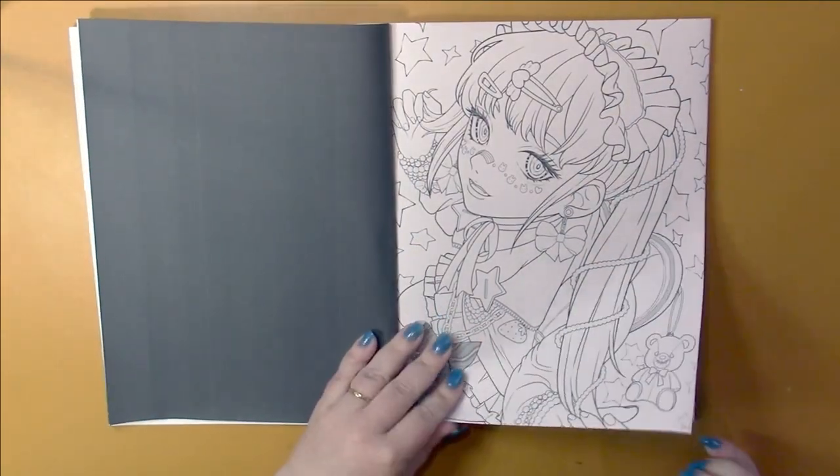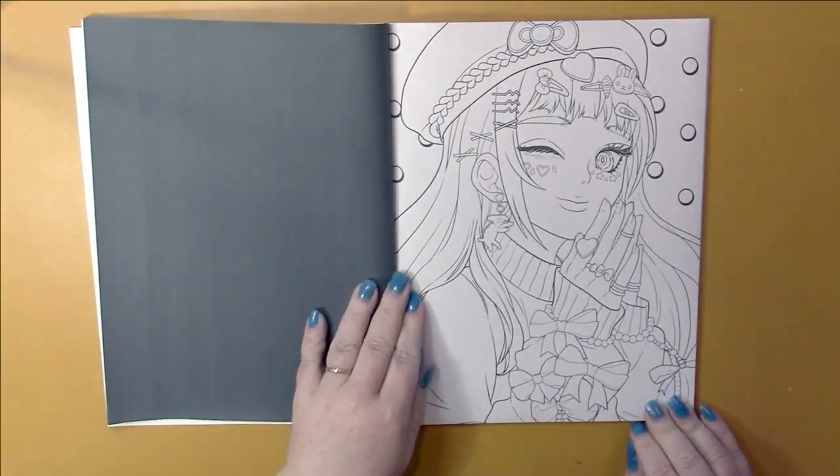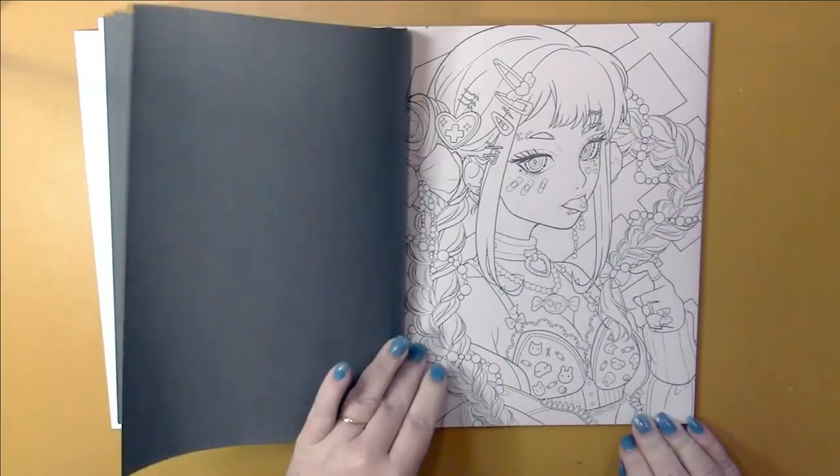The pages are single-sided. The back is covered with black ink, and the pictures are not framed.